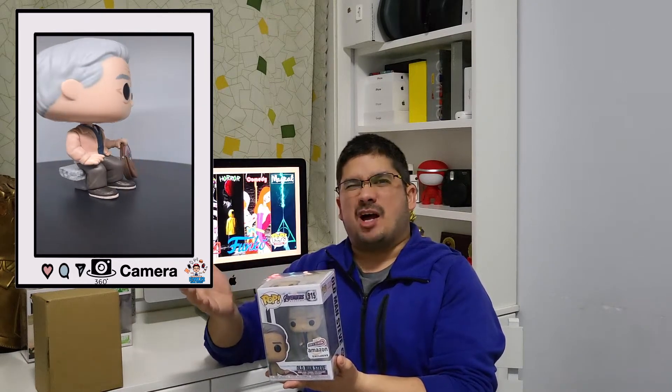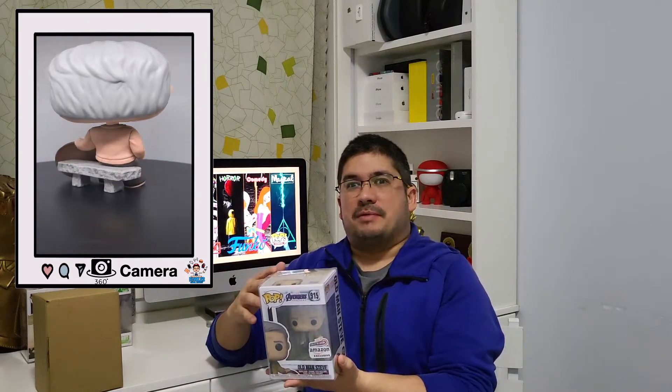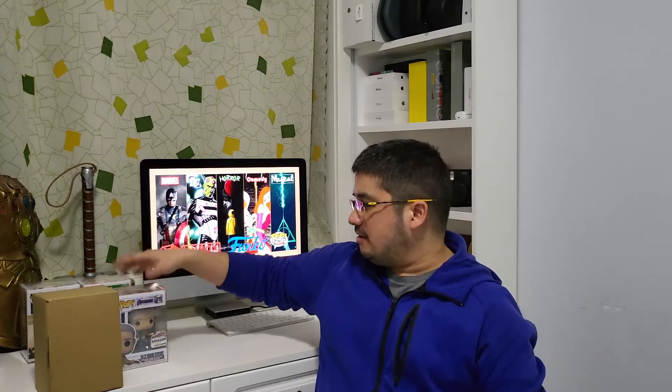It is Old Man Steve — Amazon exclusive. I know a lot of people didn't want to get this, that's why I got it. Plus I like Captain America and stuff. What do you think about how Steve Rogers is no longer in the old MCU, or do you think they're going to bring him back? Because in comic books, Captain America actually died but then eventually they bring him back. Batman actually died too and they bring him back. This is our first pop from box two — Old Man Steve from Avengers Endgame.